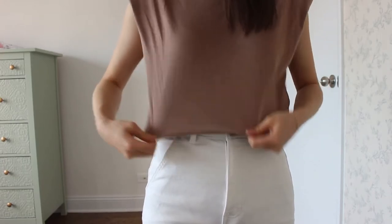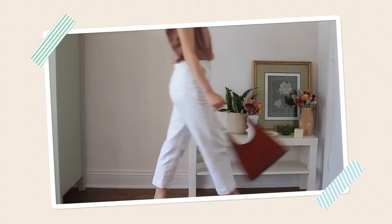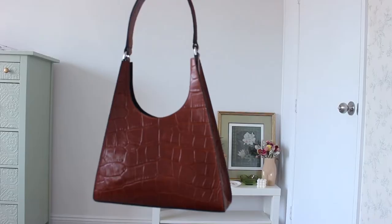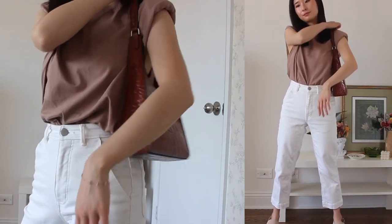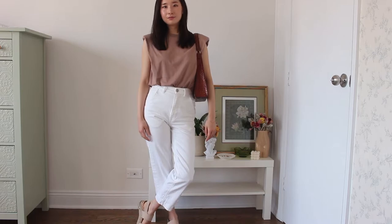I love a pair of white jeans in the summer and these ones are so comfortable and flattering. I grabbed my brown croc purse for this outfit because I thought it complemented the brown tones of my top, and I like that the triangular structure carried through across both pieces. For shoes I just chose a pair of simple nude sandals, and that finishes off outfit number six.